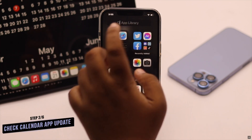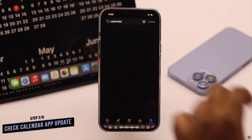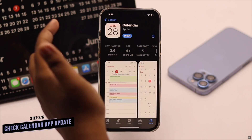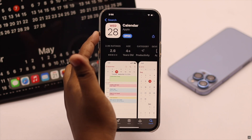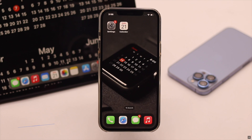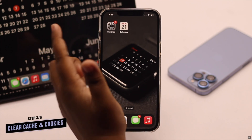If your calendar app is not up to date, it might cause the problem. So you need to check if your calendar app is up to date. If there is a pending update, install it. If you don't find a calendar update, the problem can happen due to too much cache and cookies stored on the calendar app.